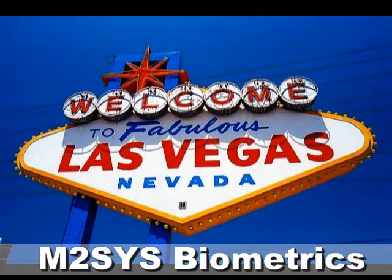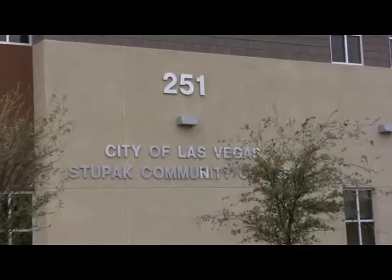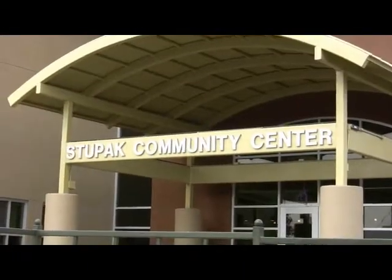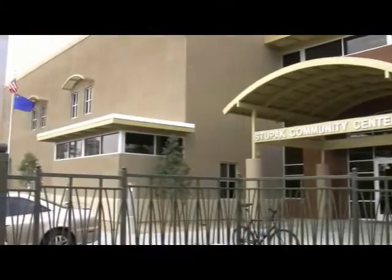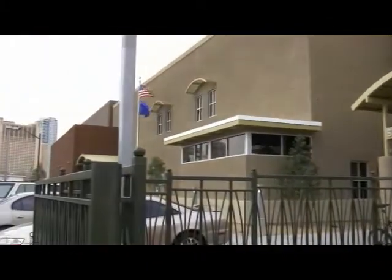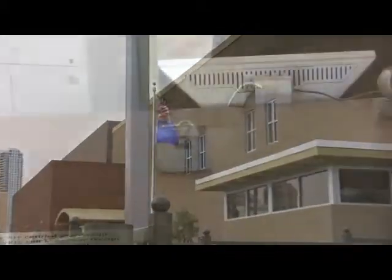M2Sys Technology welcomes you to the City of Las Vegas as we bring you this video on the value of biometric technology for membership management facilities. We are here today at Stupac Community Center to demonstrate how M2Sys biometric technology is being used to help facilitate running an efficient, profitable, and secure membership based organization.